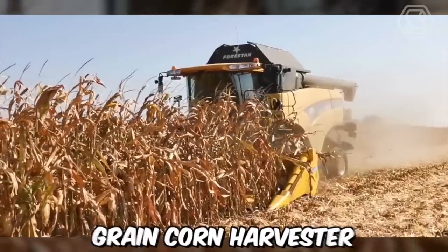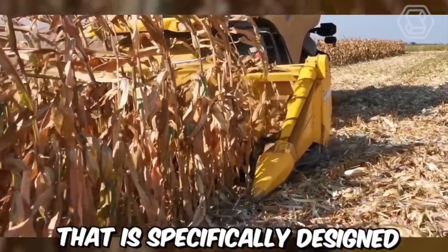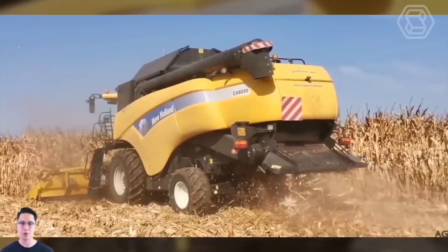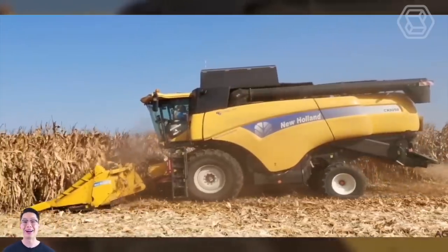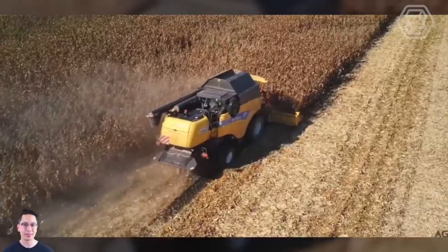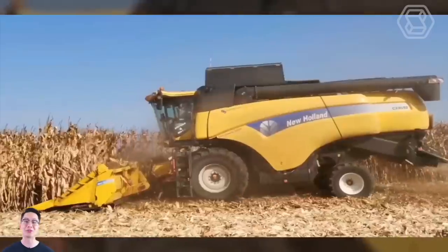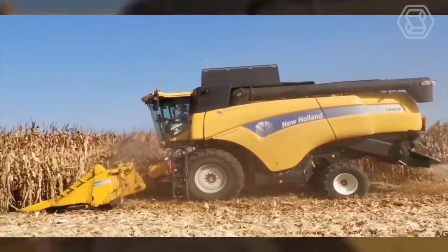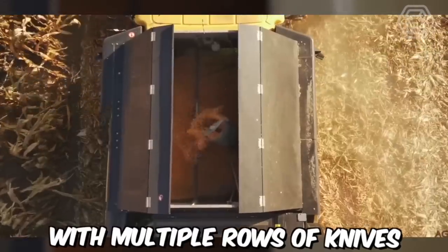The New Holland Grain Corn Harvester is a highly efficient and productive machine specifically designed to harvest grain corn. It comes with a powerful engine that provides the necessary power to operate smoothly and quickly. The harvester is designed with a large-capacity grain tank that enables it to harvest and store large amounts of grain corn, and features a specialized header equipped with multiple rows of knives.